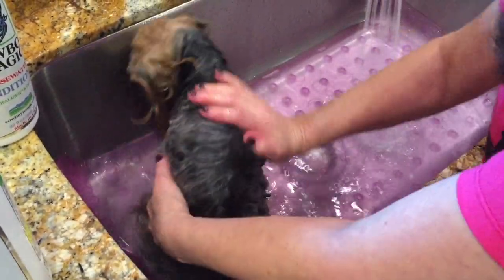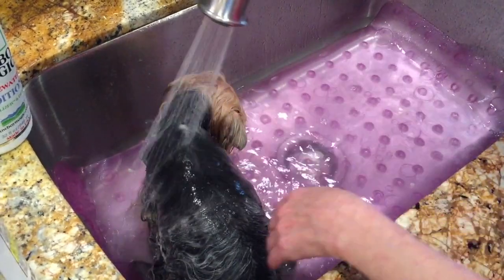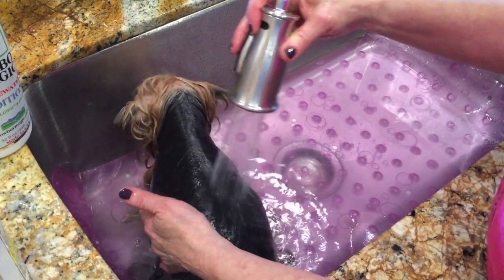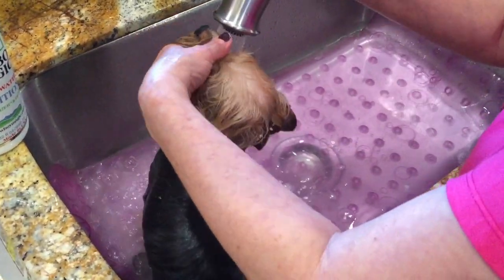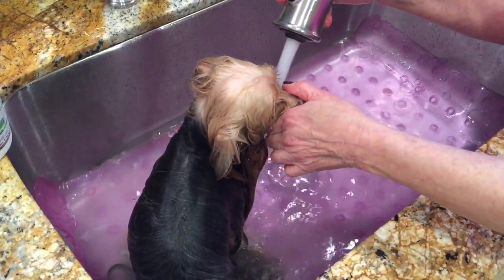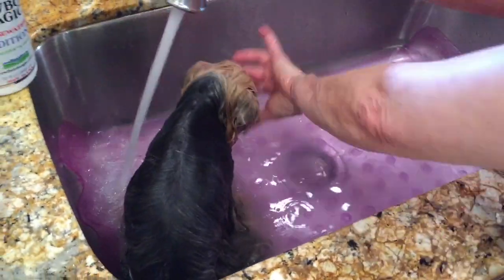I like this product because it doesn't soap up a lot, which makes it easier. But rinsing is critical, as with any shampoo and conditioner. You've got to rinse, and when you think you're all rinsed, you rinse again. Always keep testing that water because they really do not like it hot.